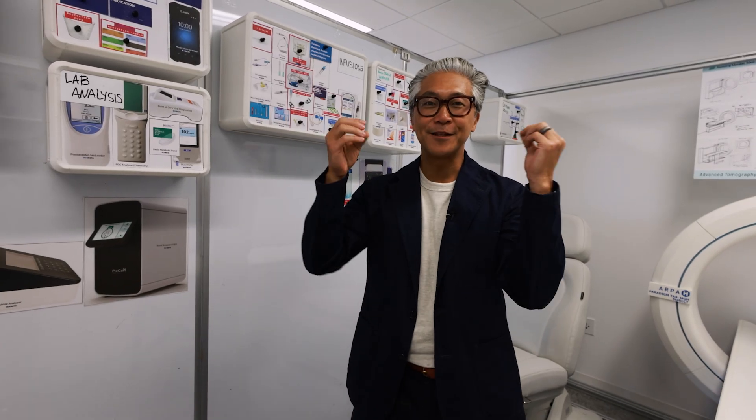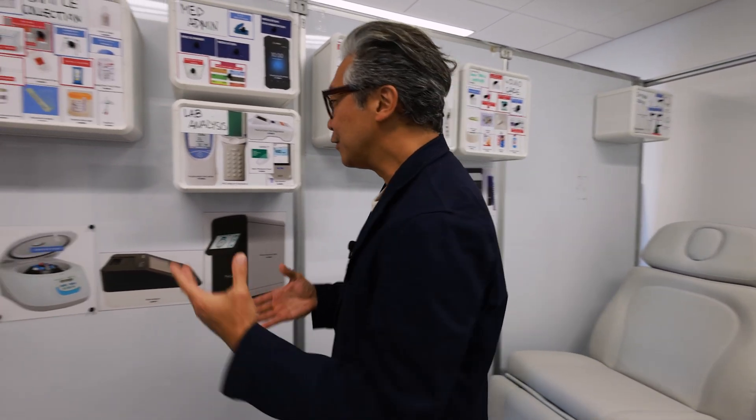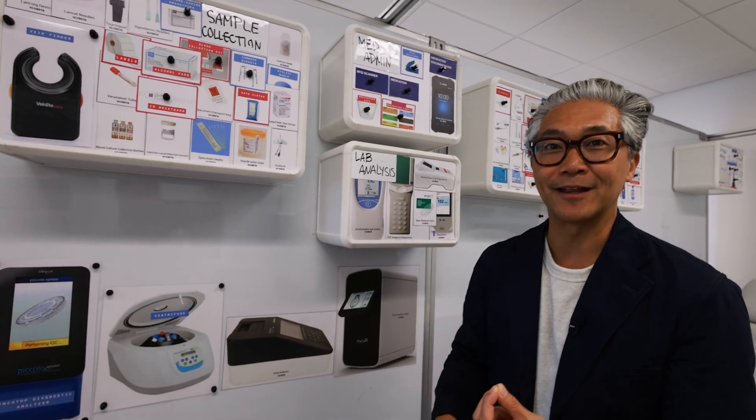As a patient, imagine the convenience of having this unit go directly into your neighborhood. Here, you can get lab testing done, which you normally would have to go to a hospital in order to get that done.